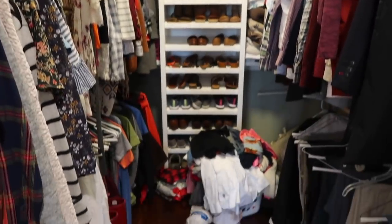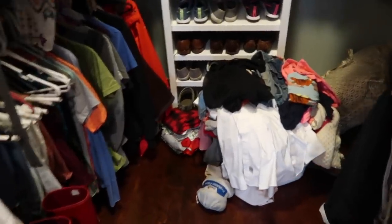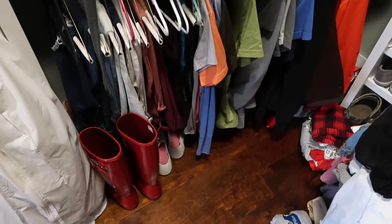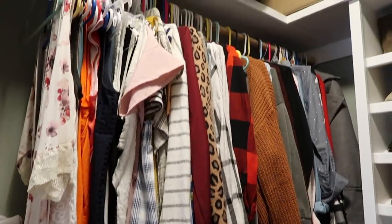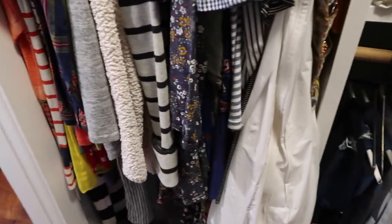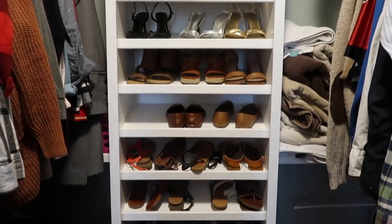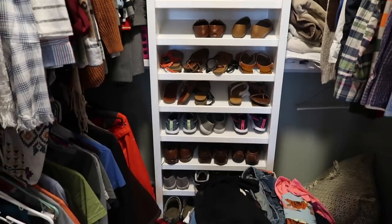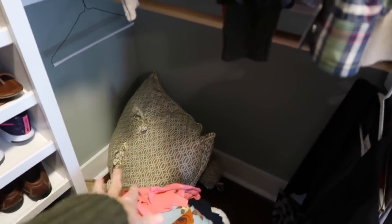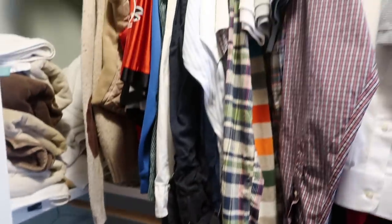This is what my closet looks like right now — it is a huge disaster. We just have so much stuff and I'm so ready to purge. Let me know if you are feeling the same way at the beginning of 2019. This basket right here is actually all stuff that we are already getting rid of. This is my side of the closet and I am so ready to get rid of a lot of clothes. I know I do this every year, but this year is a little bit different — I am ready to get rid of tons of stuff.